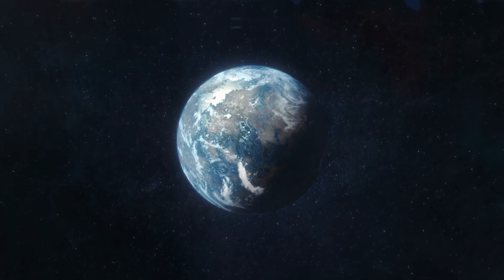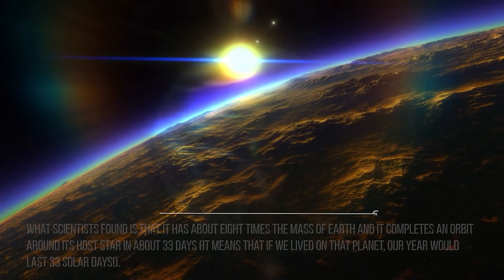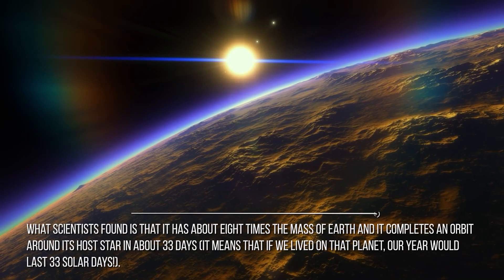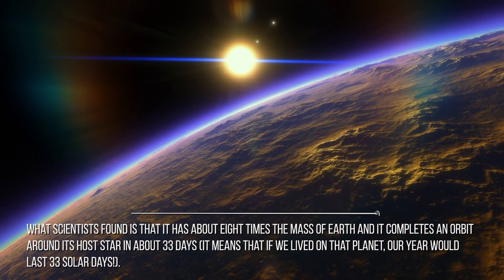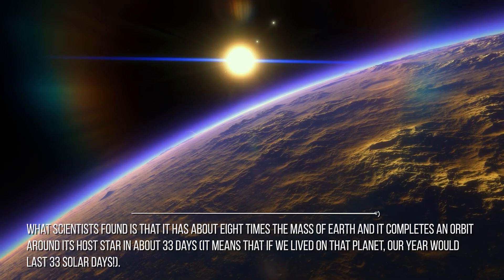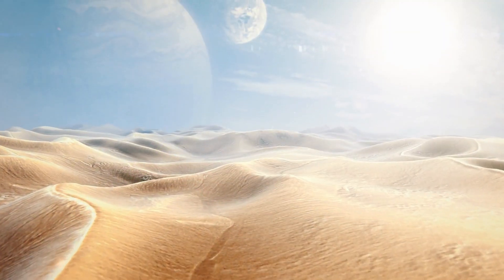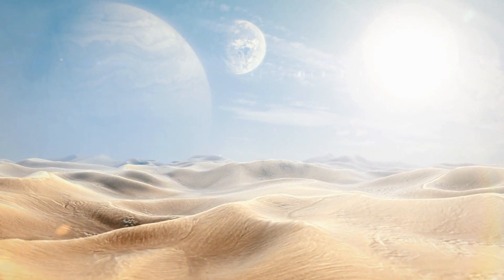The planet was discovered through the Kepler Space Telescope using the transit method. What scientists found is that it has about eight times the mass of Earth and completes an orbit around its host star in about 33 days. It means that if we lived on that planet, our year would last 33 solar days. It is also in the so-called habitable zone of the star, which is what makes it a potential candidate for life as we know it.